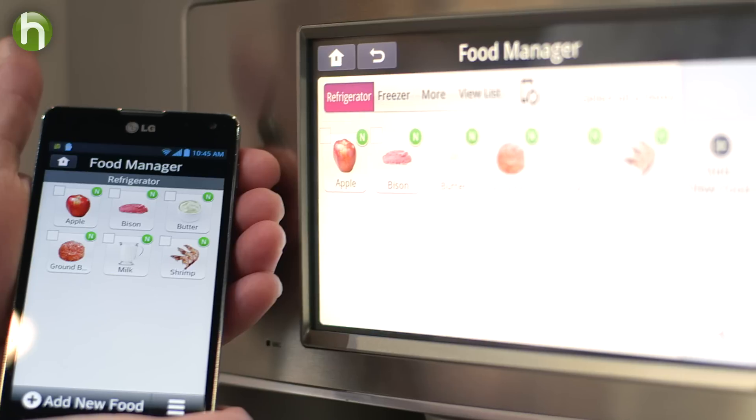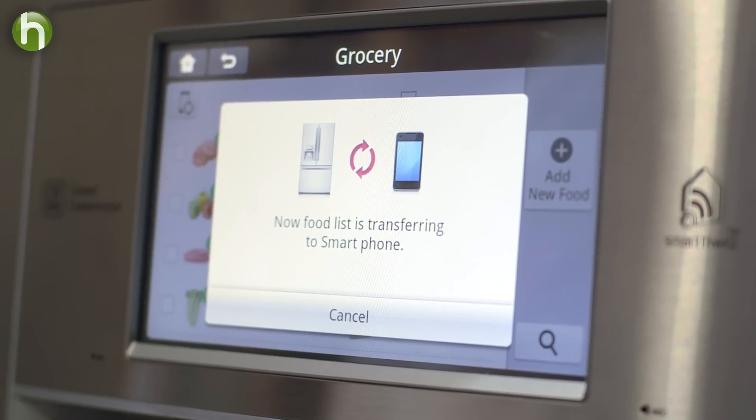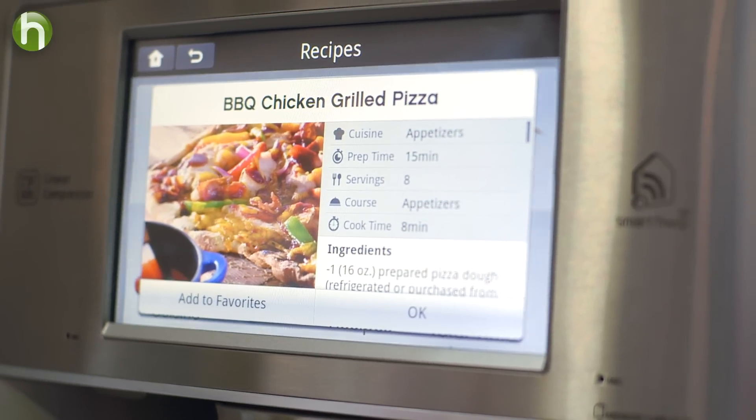All of this can sync to an app on your smartphone. Part of the smart is being connected — it's Wi-Fi connected and it's connected to your smart app. So as I'm out and about, I know exactly what's in the refrigerator.